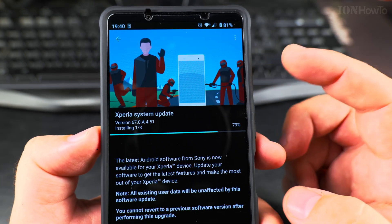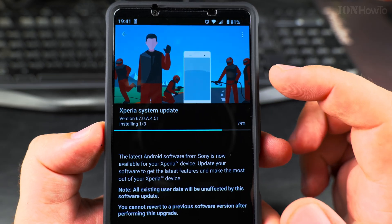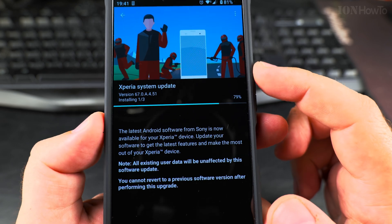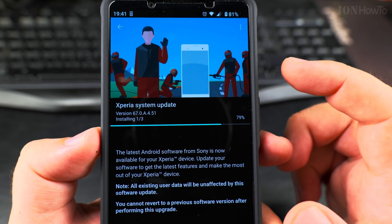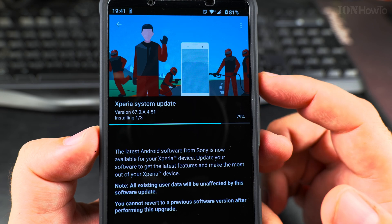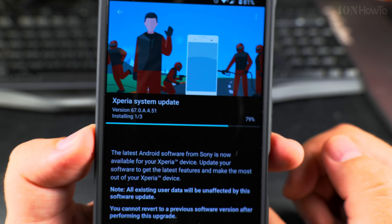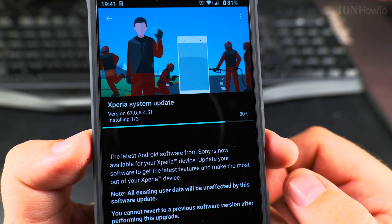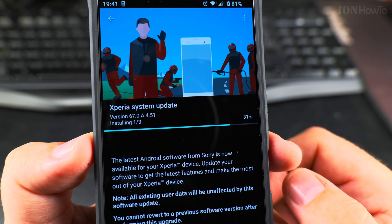I was reading online that this could be a security update and a camera update for the Video Pro app and the Camera Pro app. I didn't see the official version history, the changes, or the release notes for this system update — version 67.0.8.4.51.